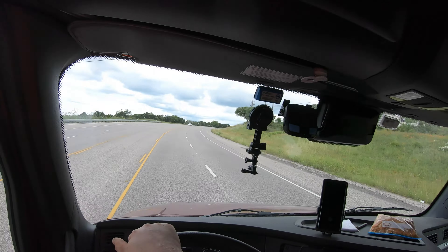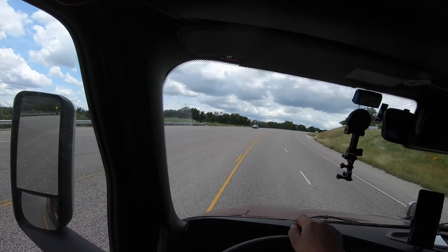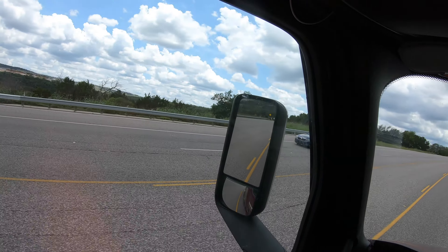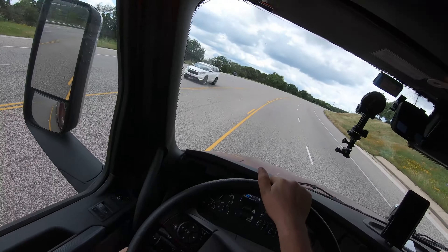Some expensive houses around here, man. It's expensive.